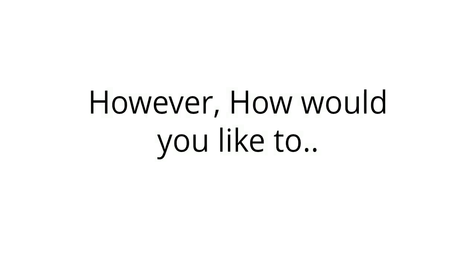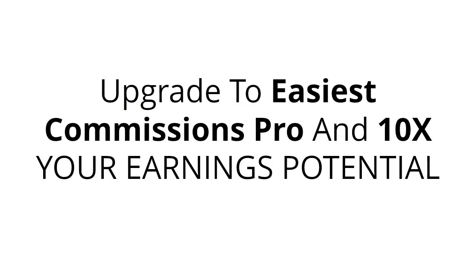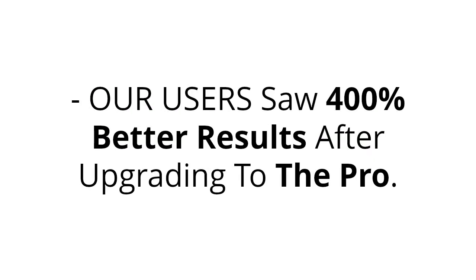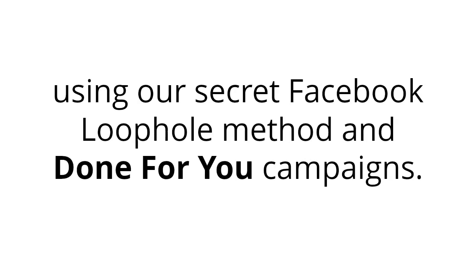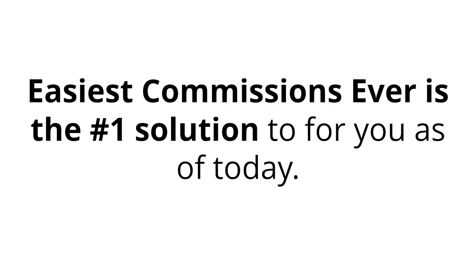However, how would you like to upgrade to the Easiest Commissions Pro and 10 times your earnings potential without extra work, just extra features? Go unlimited on everything we have to offer. Our users saw 400% better results after upgrading to the pro. You've made a great choice, and you're about to start generating easy commissions using our secret Facebook loophole method and done-for-you campaigns. Easiest Commissions Ever is the number one solution for you as of today.